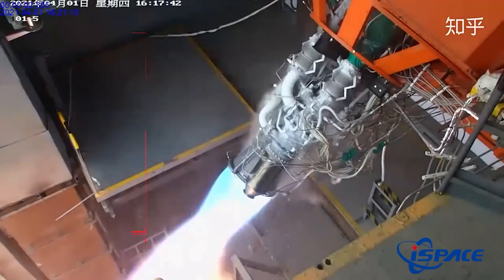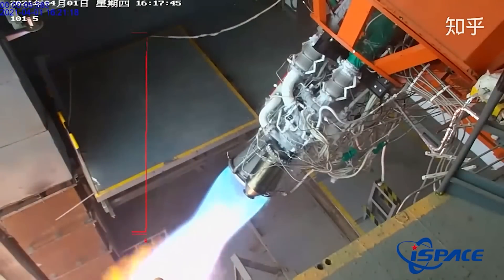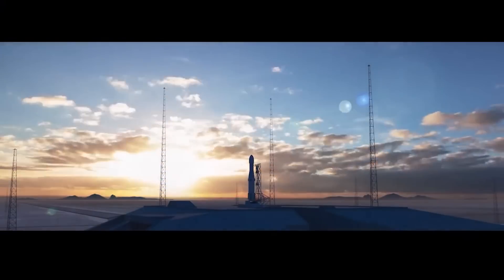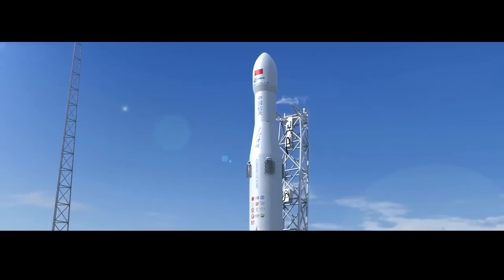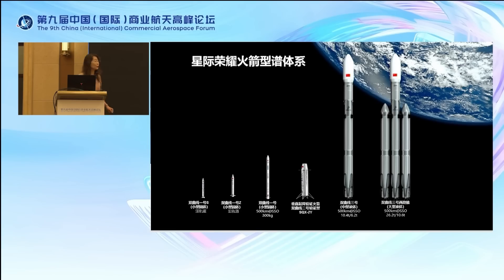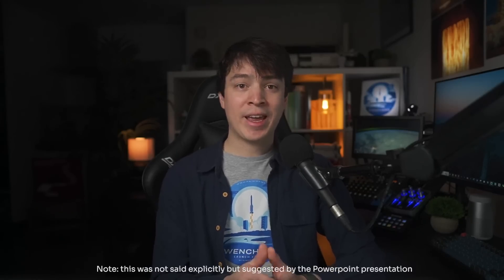The next goal for iSpace will be to perform a 1 km and 10 km altitude hop, and theoretically it could have performed the maiden launch of the Hyperbola 2 in around 2024, which would have crowned it as the first non-SpaceX reusable orbital rocket in the world. However, iSpace recently suggested that the Hyperbola 2Y would be used only as a technology verification tool to learn how to recover rockets, but that the actual Hyperbola 2 rocket was going to be cancelled.